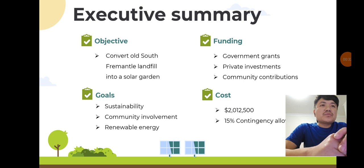Executive summary: the Community Solar Garden project aims to transform previously unusable land into a solar garden, providing renewable energy to the community. The project will cost approximately $2,012,500, including a 15% contingency. Funding will come from government grants, private investment, and community contributions.